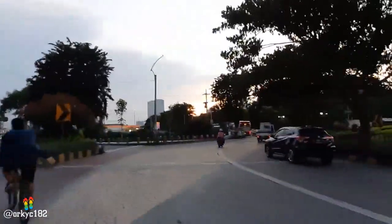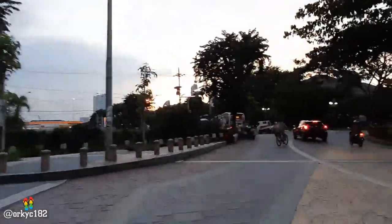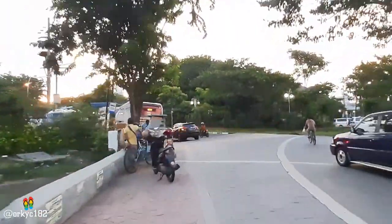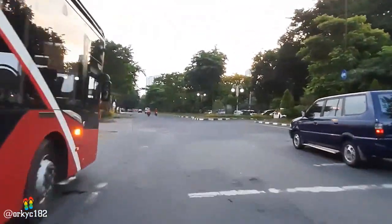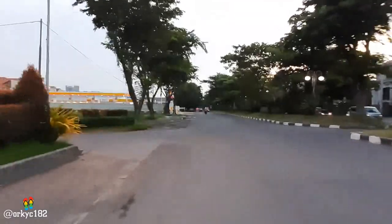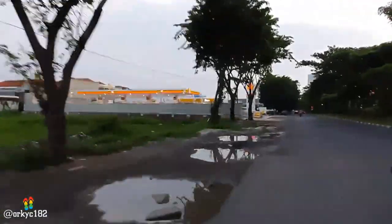Tapi aku akan muter balik dulu. Enaknya muter di mana ini? Ini orang-orang lagi pada ngebut jadi macet. Puter di mana ya? Sebelah sana aja ya. Di sini ada Surabaya Bus — seperti kalian lihat. Amazing, keren! Itu adalah rute baru dan menuju ke pusat. Seperti itu.